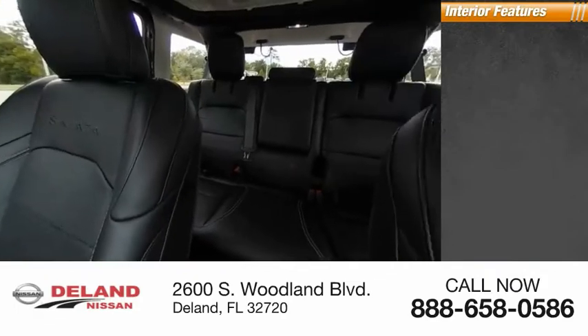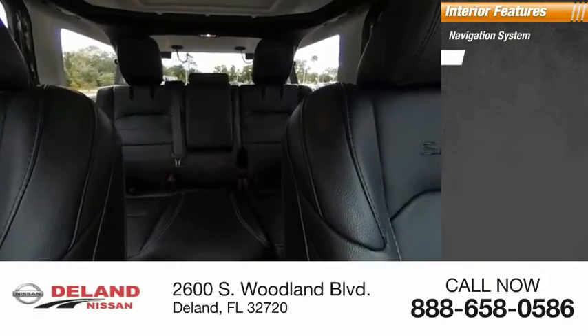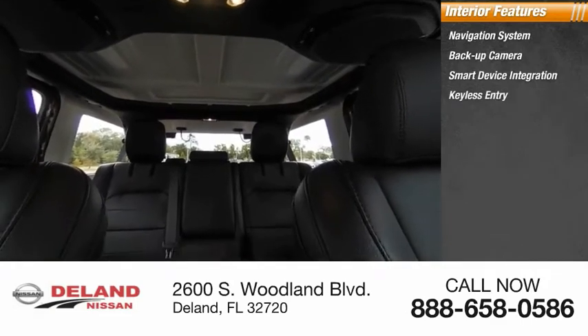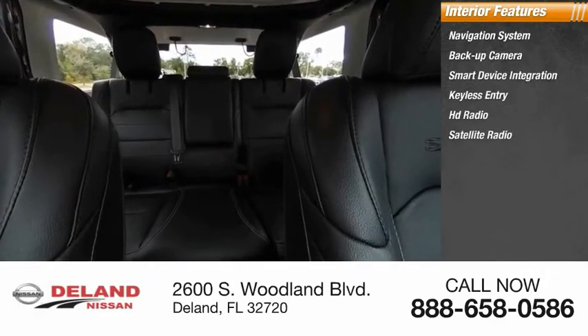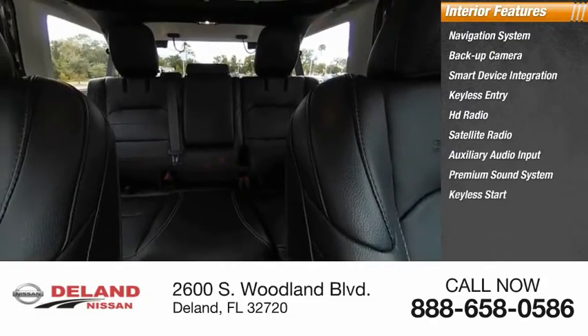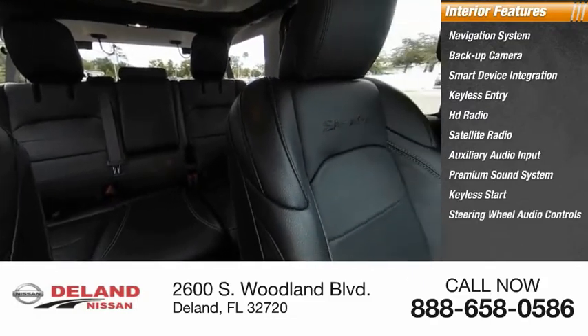Inside you'll find a navigation system, backup camera, smart device integration, keyless entry, HD radio, satellite radio, auxiliary audio input, premium sound system, keyless start, and steering wheel audio controls.